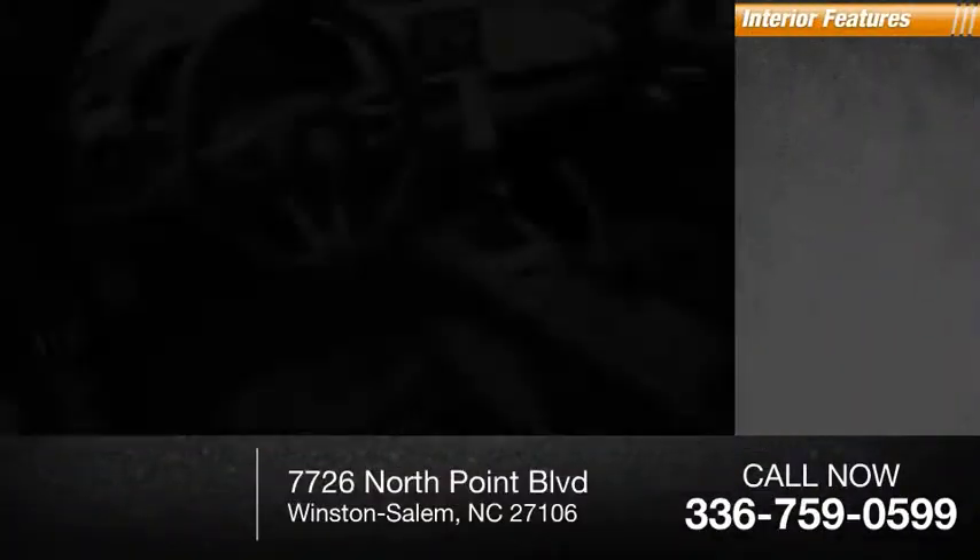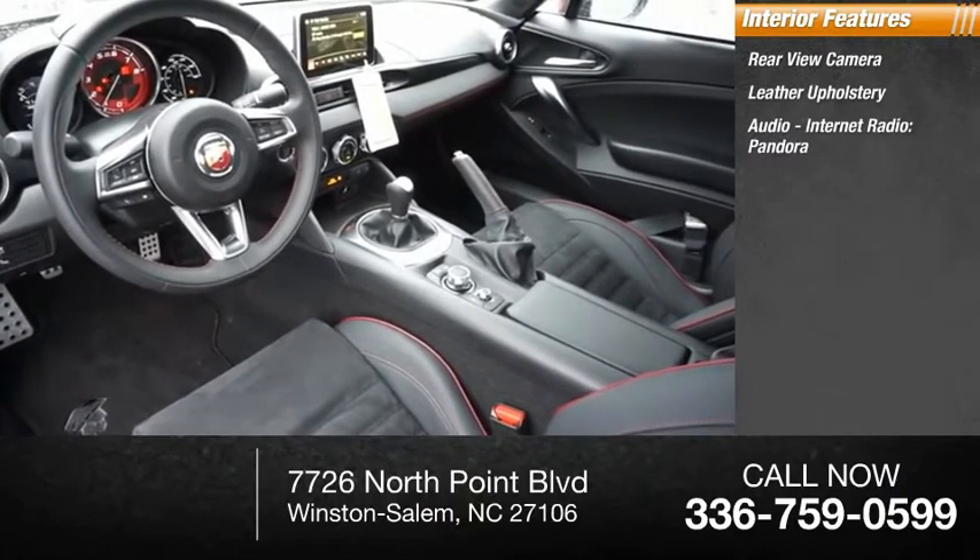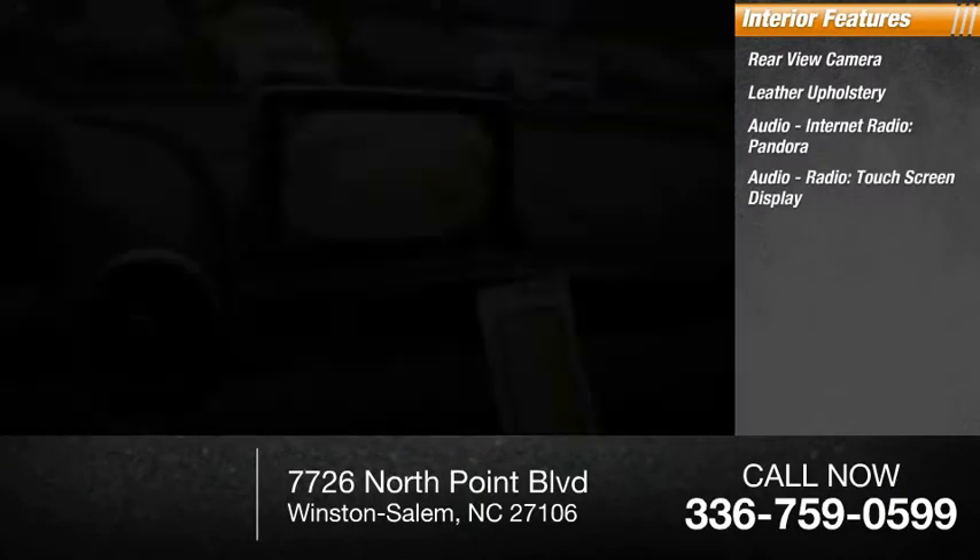Inside you'll find rear view camera, leather upholstery, internet radio, Pandora, touchscreen display.